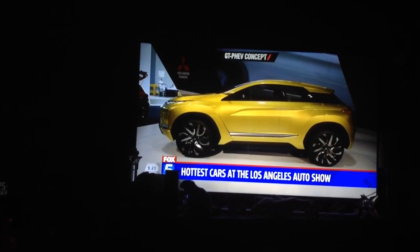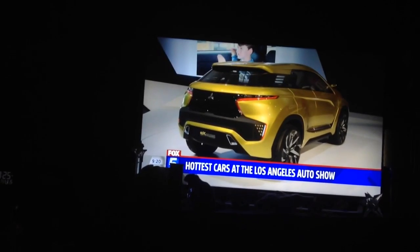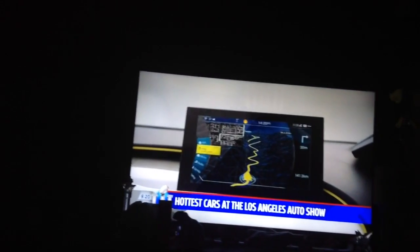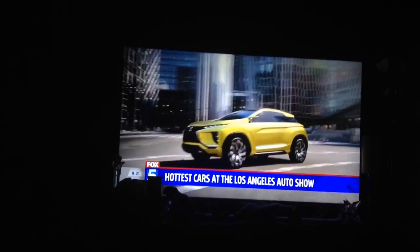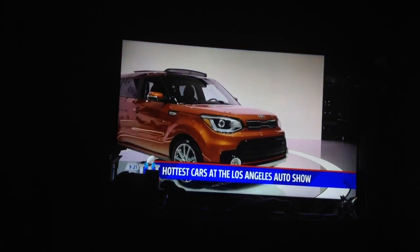Check this out from Mitsubishi. This is the new EX concept, a newly designed front end for them. Artificial intelligence, a sort of shooting brake look. 250 miles on a single charge of electricity. And if the power goes out in your house, this car will charge your house for three days if you should be without electricity.